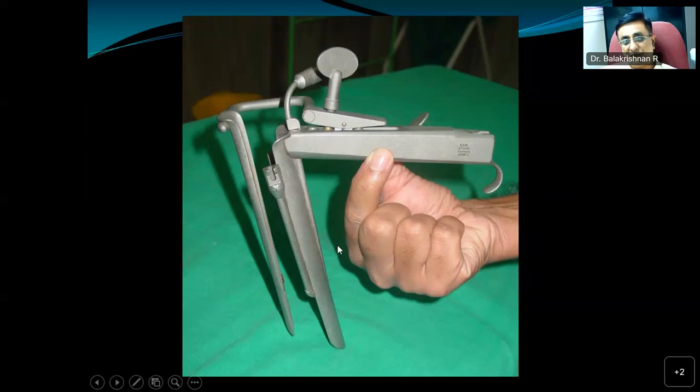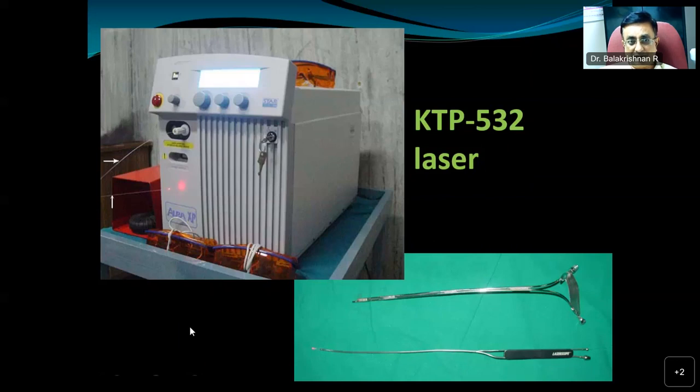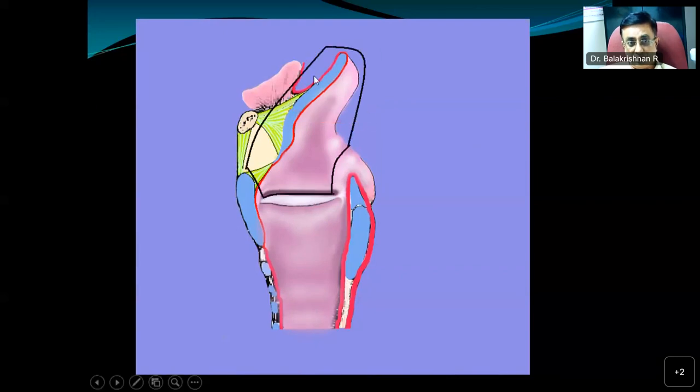For this procedure, we need a specialized laryngoscope such as Weerda's laryngoscope or Storz supraglottoscope with or without a tongue blade to retract the supraglottis and expose the area for precise resection. Using a KTP532 fiber optic laser, we get tactile feedback. Depending on the lesion, we can perform just an epiglottectomy, the entire supraglottic laryngectomy from ventricular band to epiglottis, or in cases extending to the base of tongue, an extended supraglottic laryngectomy. We prefer to use these lasers for midline lesions rather than lateral ones.